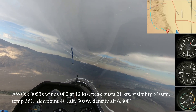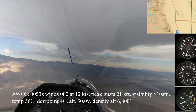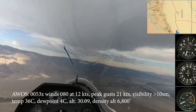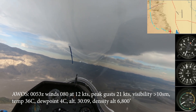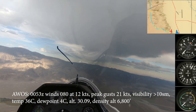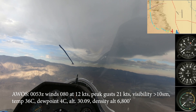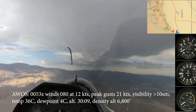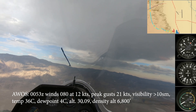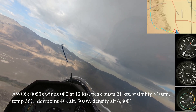0053 Zulu, wind 080 at 12 knots, peak gust 21 knots, visibility more than 10, temperature 36 Celsius, dew point 4 Celsius, altimeter 30.09 inches of mercury, remarks density altitude 6800.